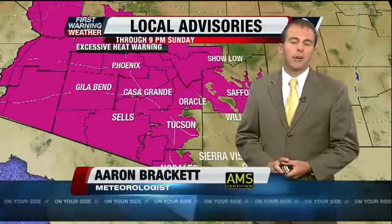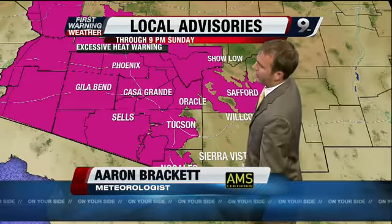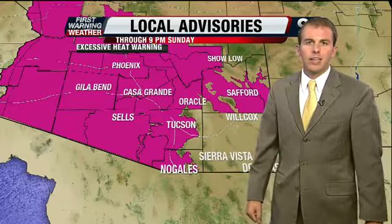Well, the main headline right now is the heat across the area — dangerously hot in those lower desert regions. Excessive heat warning continues all the way through 9 o'clock tomorrow evening. That does include Tucson in the lower desert regions. Cochise County is out of this one, but it's still hot there, and it's still hot over much of the southwestern United States.